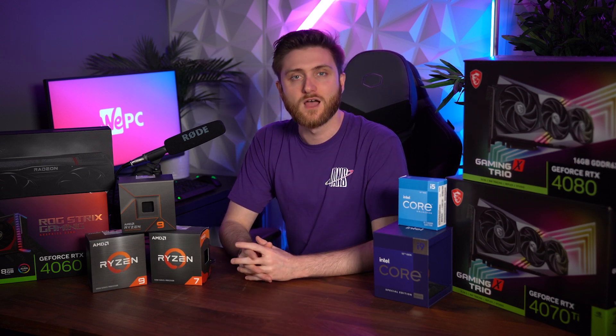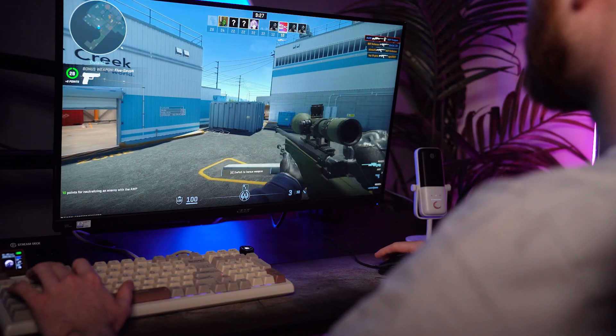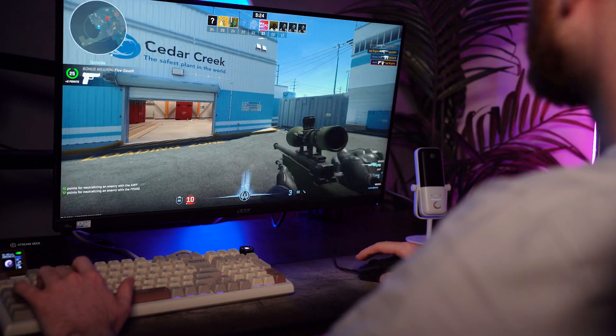At 1440p, you'd be looking at around 100 FPS with this duo on games like Cyberpunk and Assassin's Creed Mirage, and easily getting over 200 FPS on games like Counter-Strike and Doom Eternal.